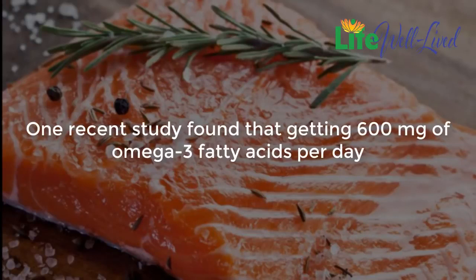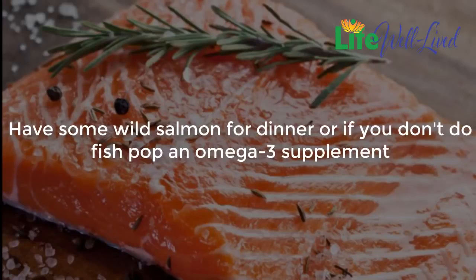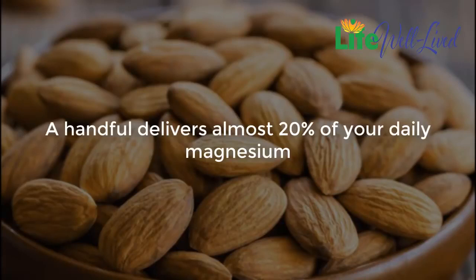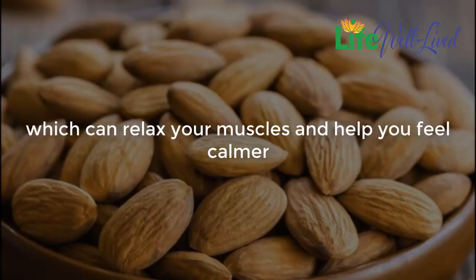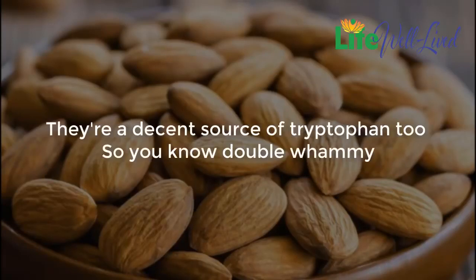Two: salmon. One recent study found that getting 600 milligrams of omega-3 fatty acids per day helped people sleep nearly an hour longer and wake up seven fewer times throughout the night. Have some wild salmon for dinner, or if you don't eat fish, pop an omega-3 supplement. Three: almonds. A handful delivers almost 20% of your daily magnesium, which can relax your muscles and help you feel calmer so your mind isn't racing when your head hits the pillow. They're a decent source of tryptophan too — double whammy.